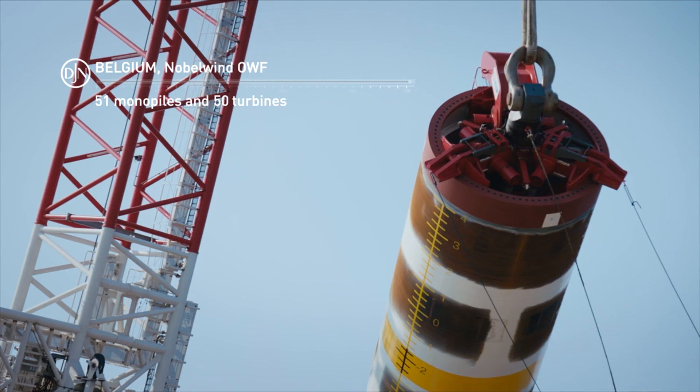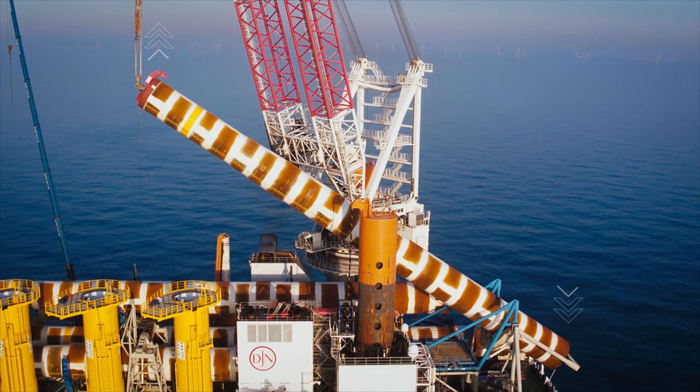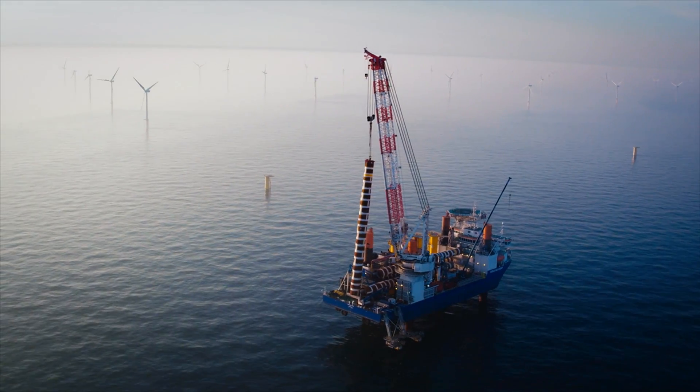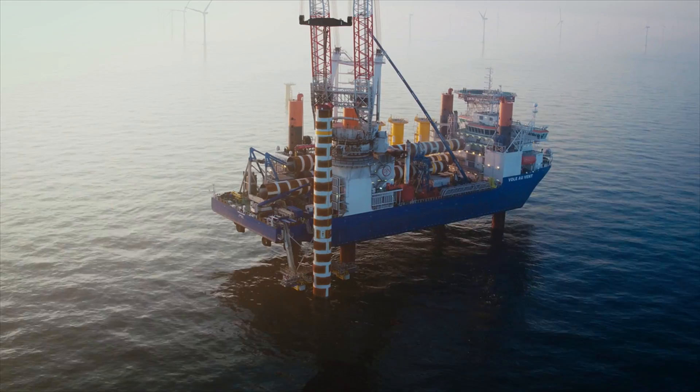Specially built for the offshore wind industry, the vessel is also suitable for any offshore infrastructure installation, or for any sector of the decommissioning market.